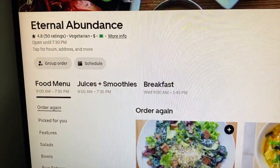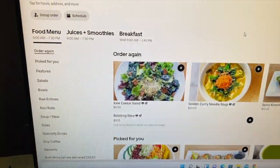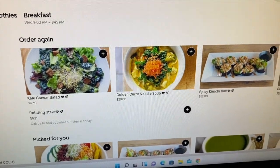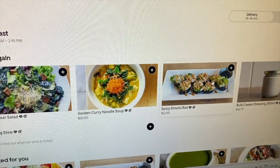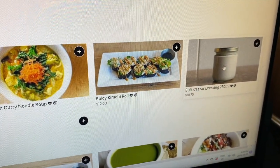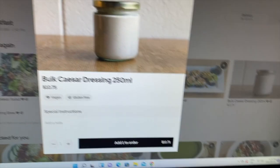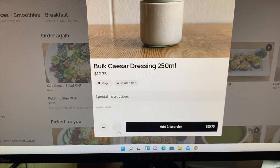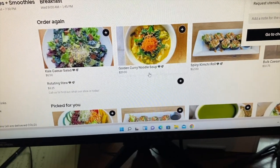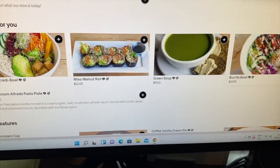Here's their website — Eternal Abundance. The kale caesar salad is one of my favorites, it's delicious. The kimchi rolls are amazing — with brown rice, kimchi, lots of sprouts, so good. This is the caesar dressing I always order; it's made out of hemp seeds. I like to use my less dominant hand — it's good for neuroplasticity and being a little bit ambidextrous.